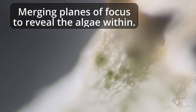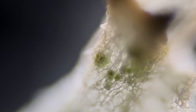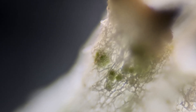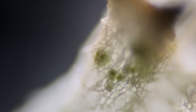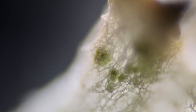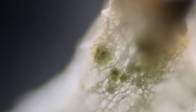Lichens carefully sequester their symbiotic partners, shielding them from the sun and the elements. To see them clearly beneath the narrow planes of focus of a compound microscope, it was necessary to construct a focus-merged image. And now, with the image complete, we can zoom in on these half-dozen algal cells. But even then, we cannot see them clearly, as they are thoroughly surrounded by the hyphae which nourish them and harvest sugars from them at the same time.